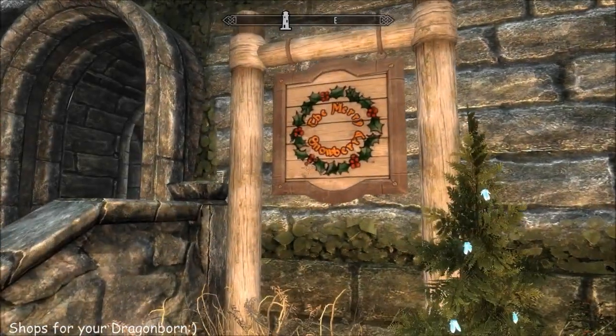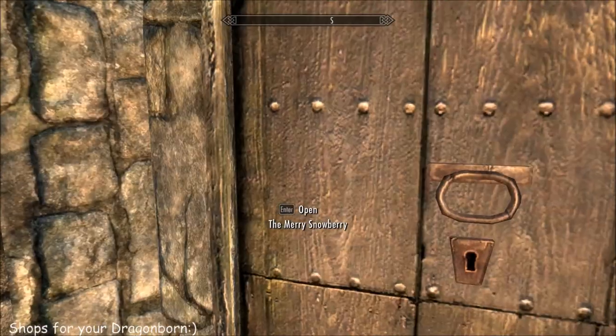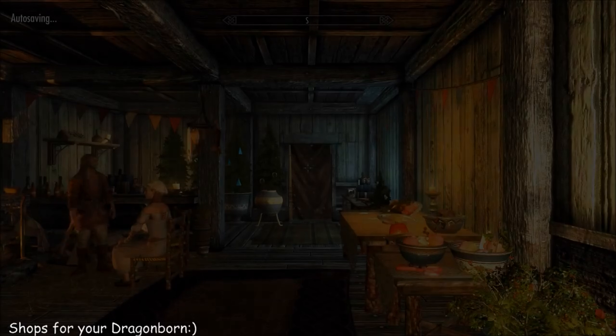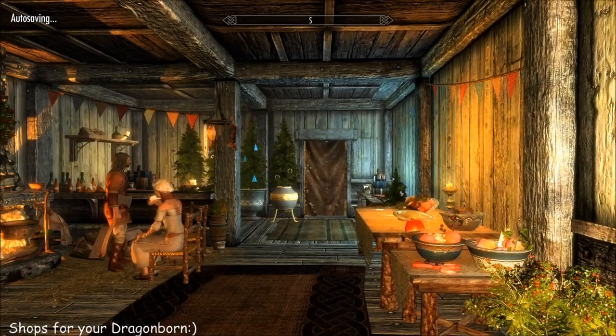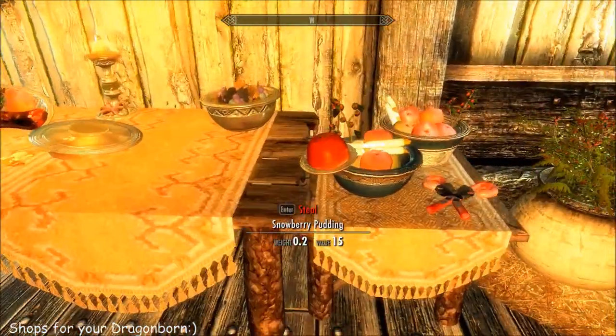The first one is called the Merry Snowberry and it's a little Christmas shop. It sells food and items of general display, so I'll just show you what you can have.